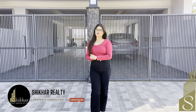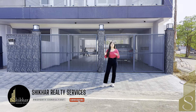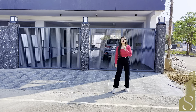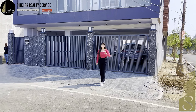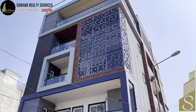Hi everyone, my name is Nishu and welcome back to my YouTube channel. The concept of builder floor is so popular right now — people are demanding builder floors. Today I have brought you a corner property of 242 gaj. This luxurious builder floor has a wonderful and luxurious front elevation.